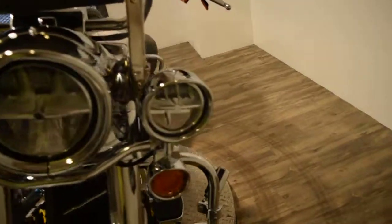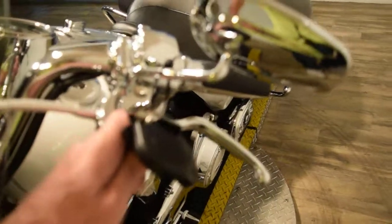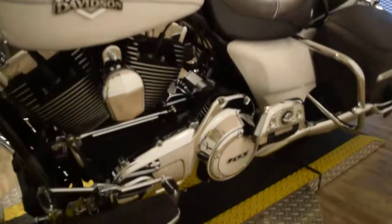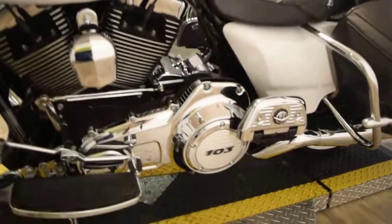You can come see this bike in person. We're about 45 minutes north of Chicago. Our address is 315 North Rand Road in Wauconda, Illinois. You can call us at 847-526-0500.